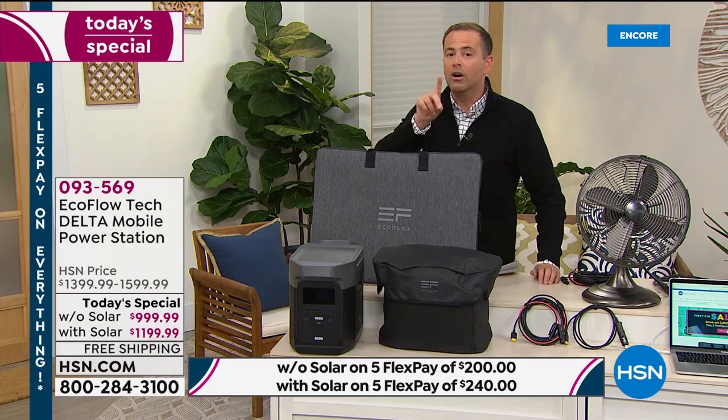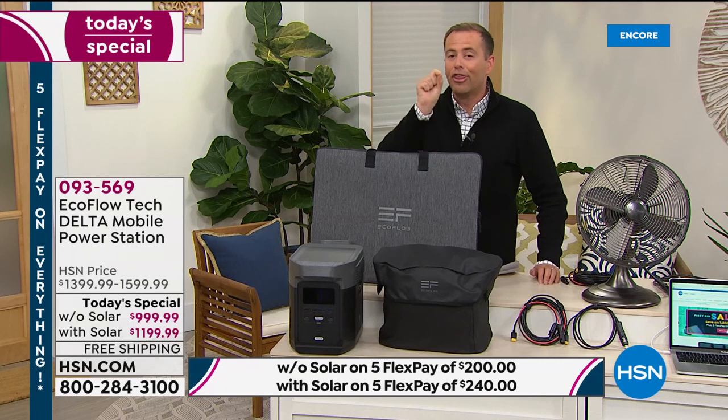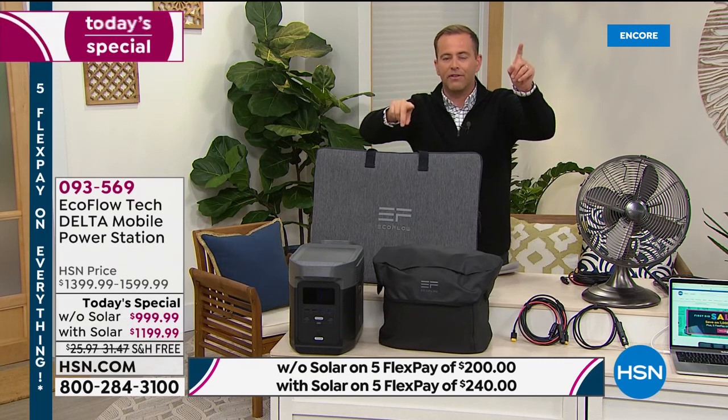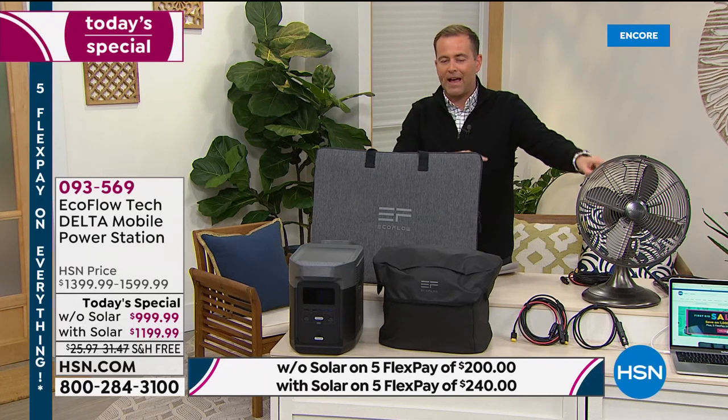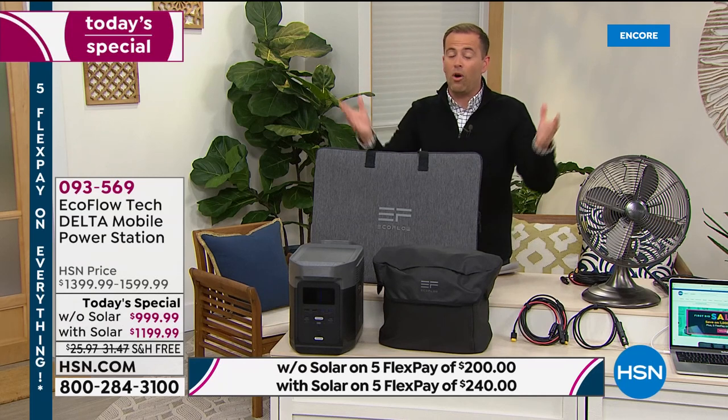This machine can power 13 things at once. I just named the refrigerator, the television, your phone, your tablet, the fan, the AC, the heater — we can do all of them at once.